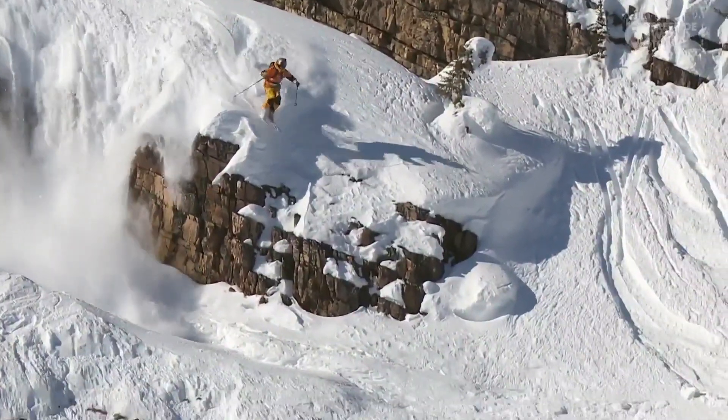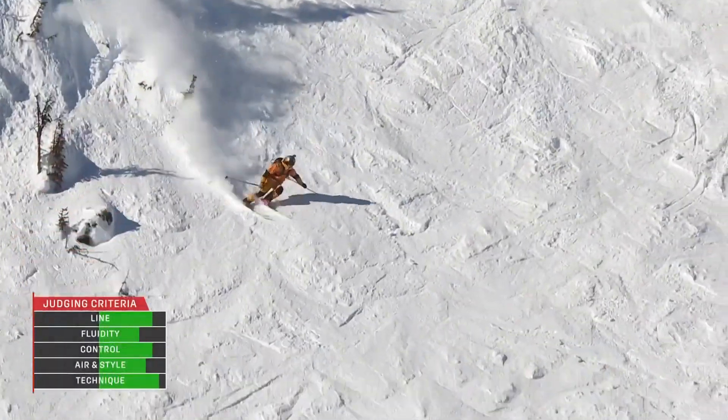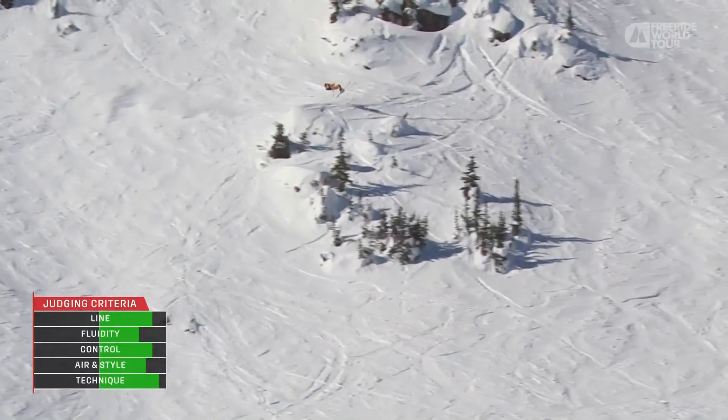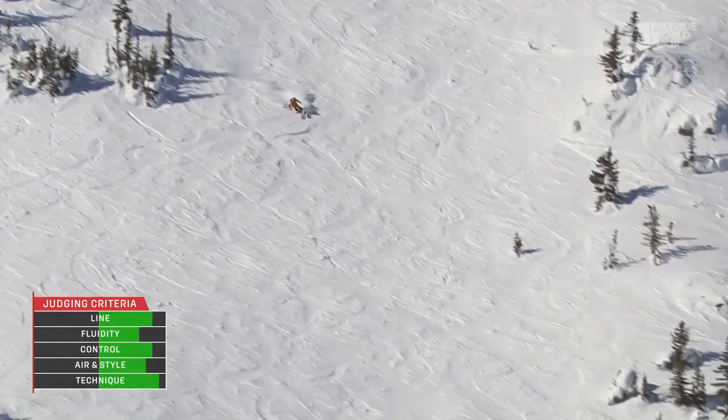Talk about performing under pressure. Look at this — over the traverse track. Yeah, incredible landing, and you can see his skis chattering there, but he just smashes through it. Huge backflip, which he has perfectly timed.